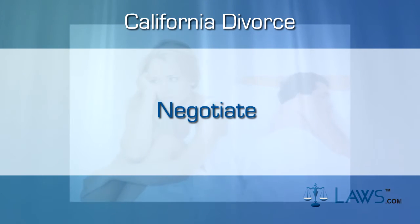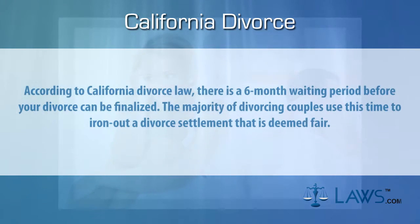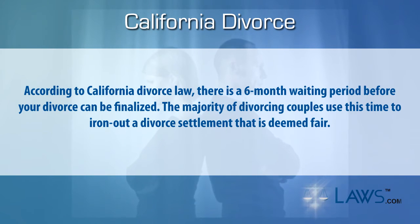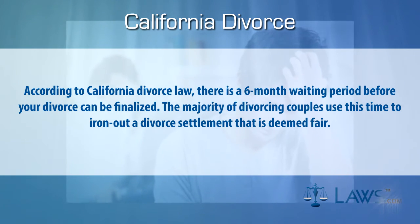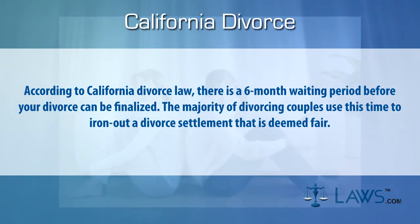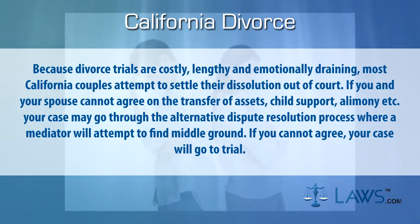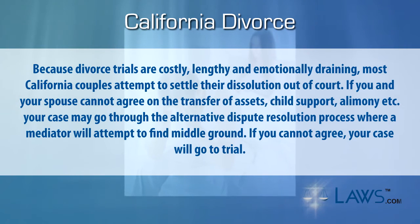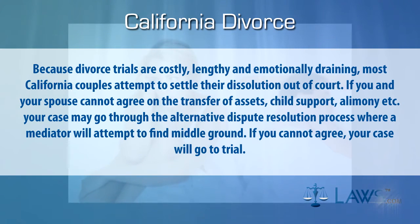Step four: negotiate. According to California divorce law, there is a six-month waiting period before your divorce can be finalized. The majority of divorcing couples use this time to iron out a divorce settlement that is deemed fair. Because divorce trials are costly, lengthy, and emotionally draining, most California couples attempt to settle their dissolution out of court.